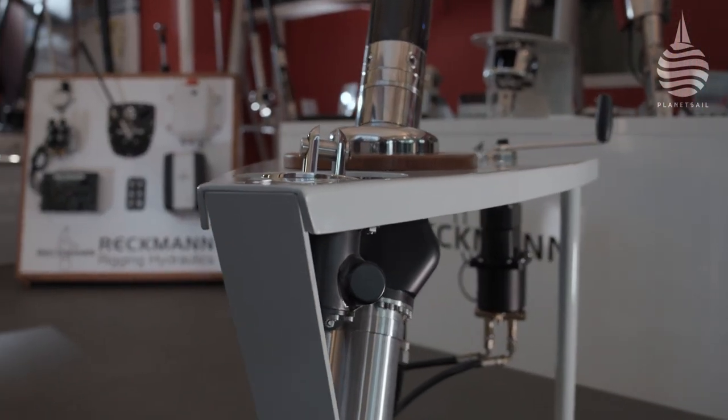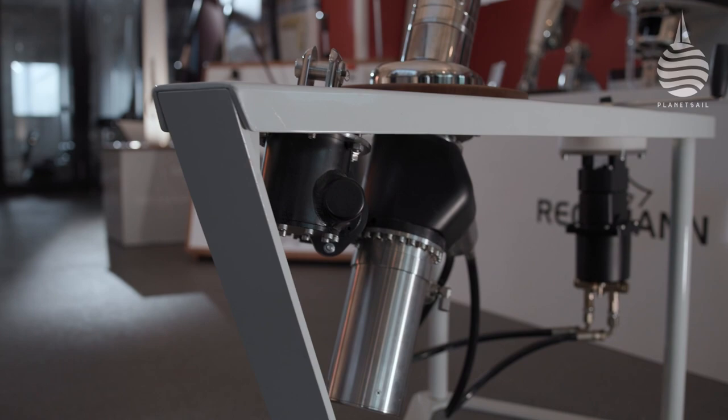It's easy to take sail handling and furling systems for granted. After all, the concept has been around for a long time and has transformed the way we sail — bigger boats, higher loads, and fewer crew. But for hardware manufacturer Rekman, the development continues.